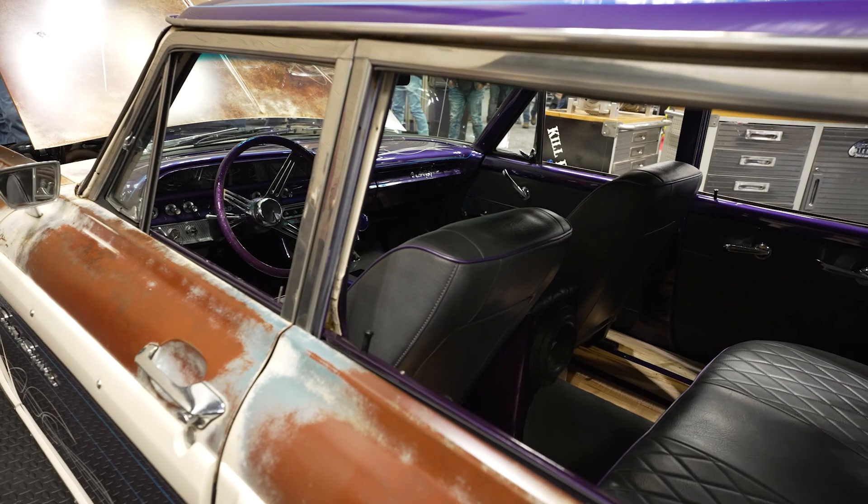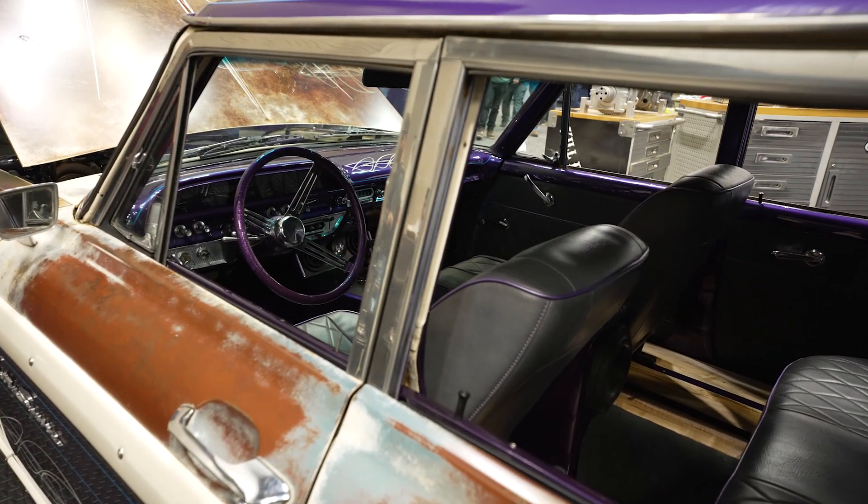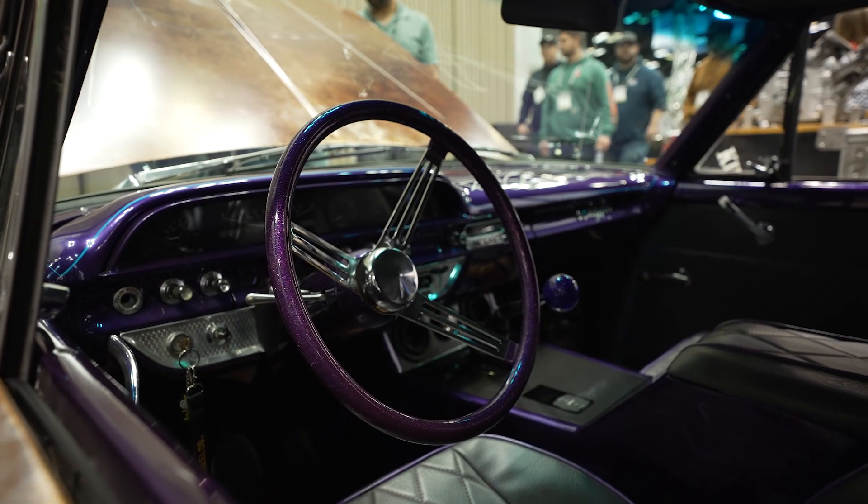It does have AC, heat, and power front seats. The last time it was on the dyno it was just about 900 horsepower at the rear and about 1,100 foot-pounds of torque.